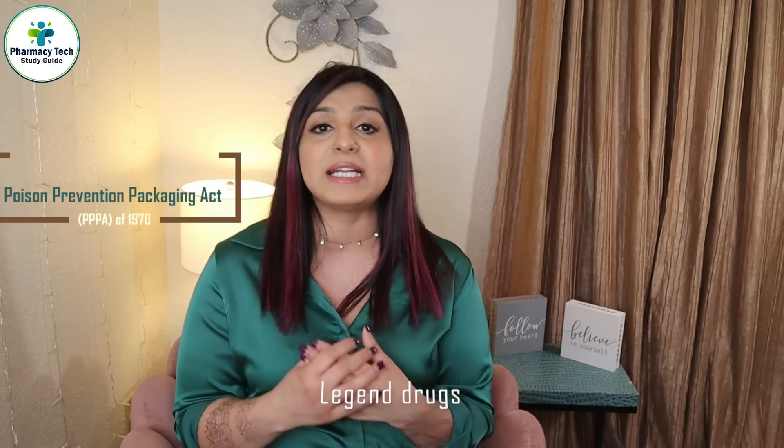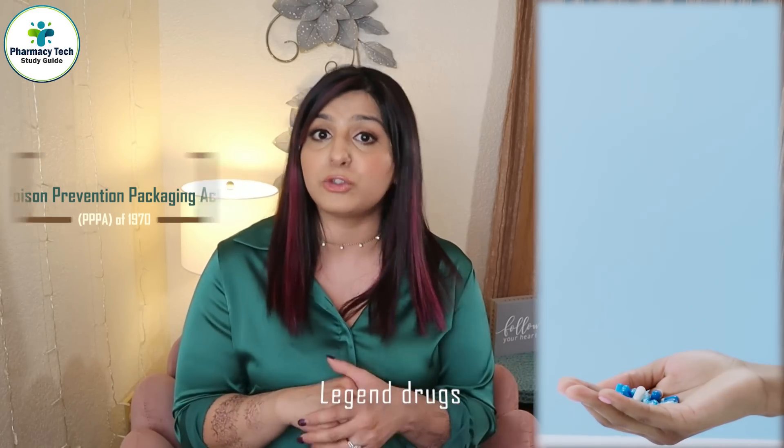In 1970, the Poison Prevention Packaging Act, also known as PPPA, was enacted. This law requires certain legend drugs and controlled drugs to be in special packaging. Legend drugs are drugs approved by the US FDA to be dispensed to the public only with the authorization of a prescriber with a prescription. Controlled drugs are medications regulated by certain rules because they may be abused due to their addiction potential.